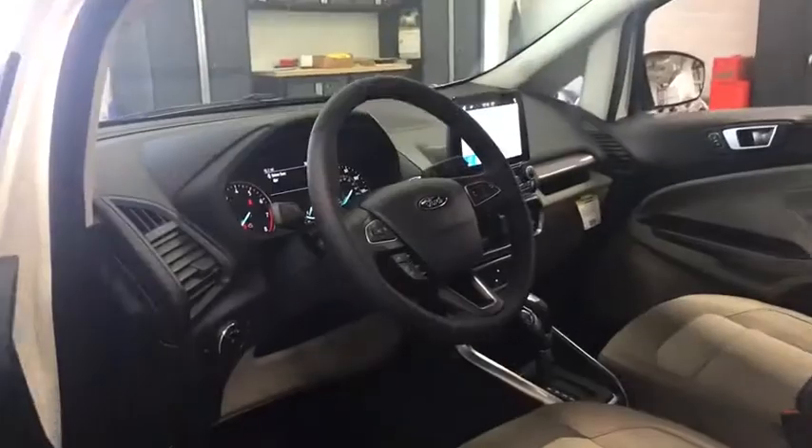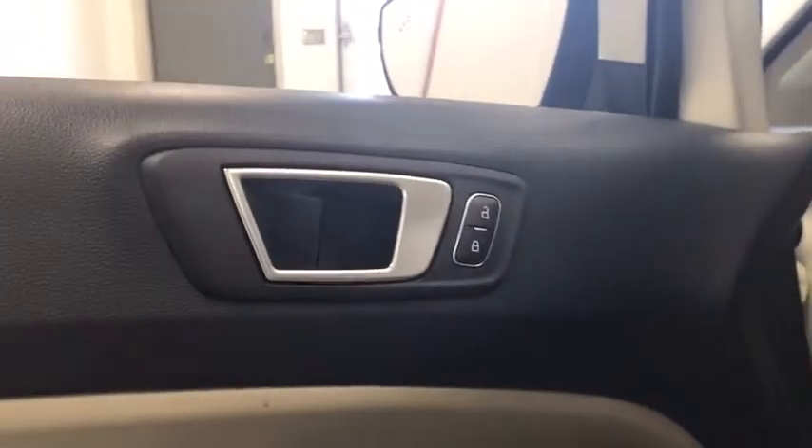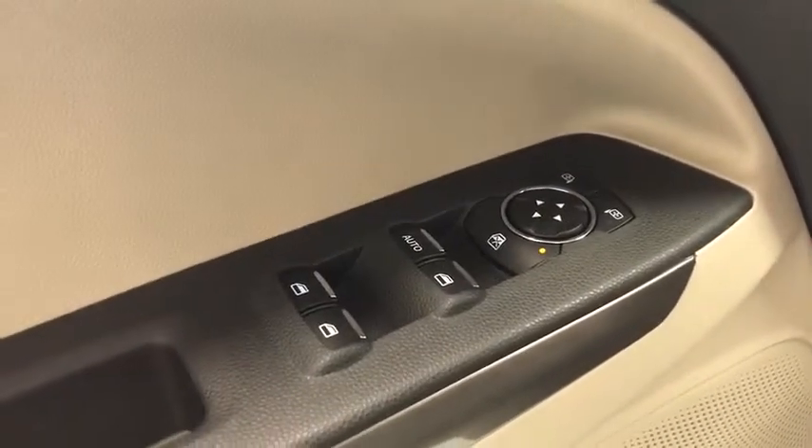Heated driver's seat, fog lamps, speed proportional power steering, tachometer, power mirrors, heated passenger seat, rear wiper, head-up display, rear spoiler.